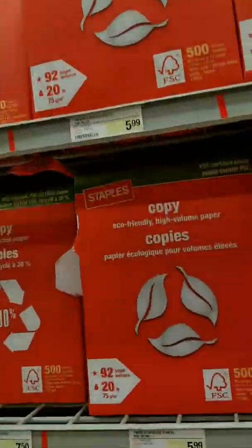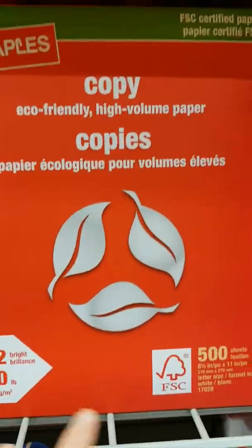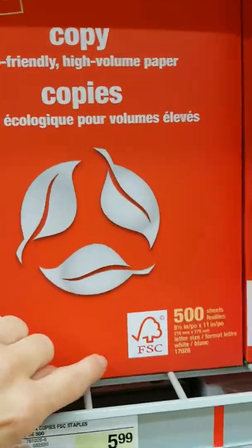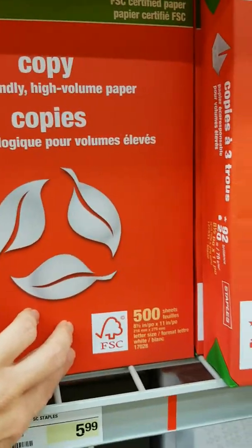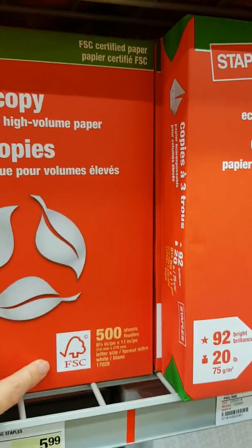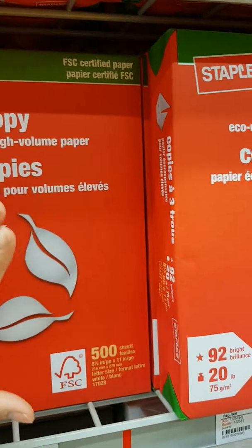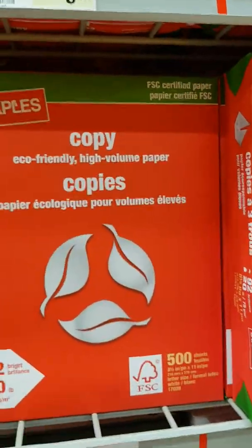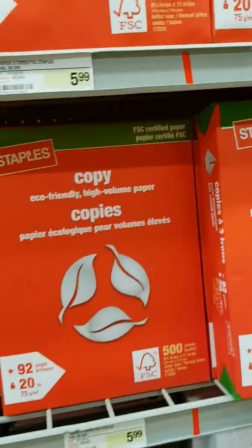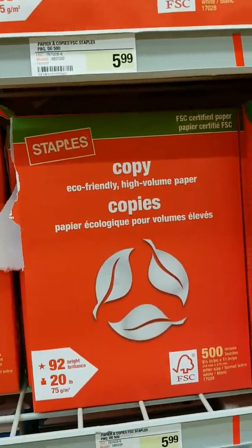If you have a look here, they have paper that's called eco-friendly because it has this FSC certified seal. FSC stands for Forest Stewardship Council, and basically it ensures that forests have been properly managed — whereby they cut trees down for the purpose of making paper, but they replant trees.